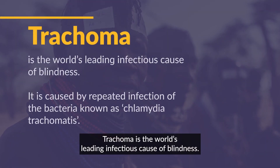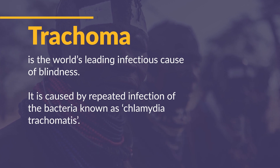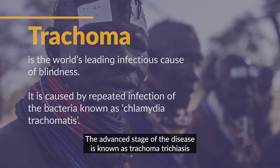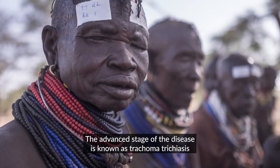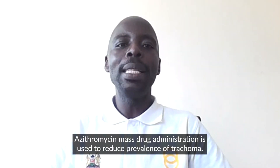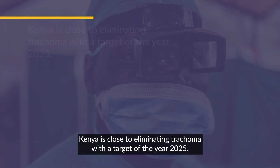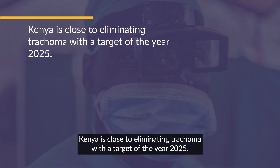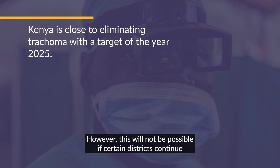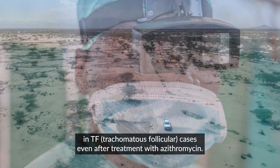Trachoma is the world's leading infectious cause of blindness. It is caused by repeated infection of the bacteria known as Chlamydia trachomatis. The advanced stage of the disease is known as trachoma trichiasis, and if left untreated, can lead to permanent blindness. Azithromycin mass drug administration is used to reduce prevalence of trachoma. Kenya is close to eliminating trachoma with a target of 2025. However, this will not be possible if certain districts continue to show persistence in TF cases even after treatment with azithromycin.